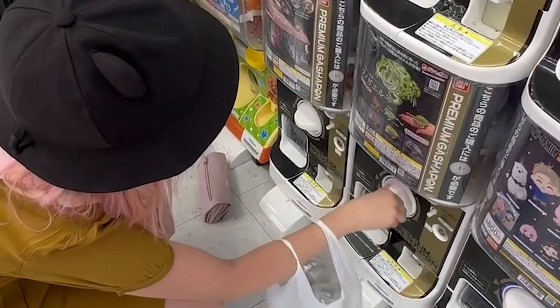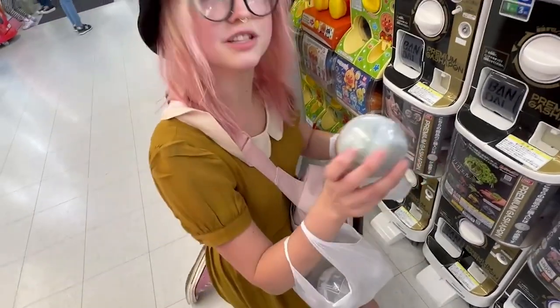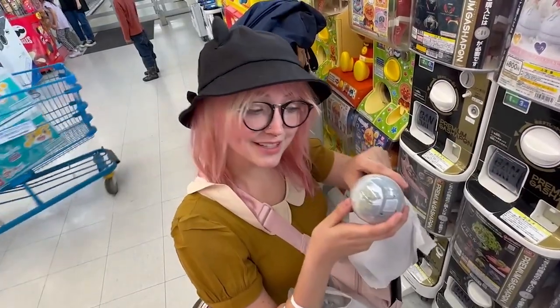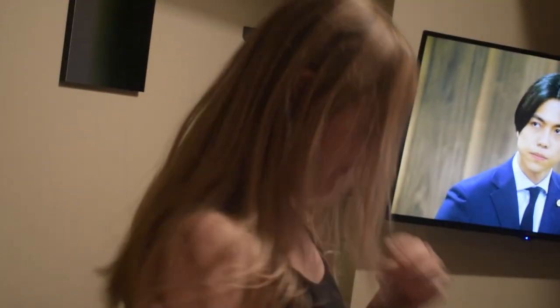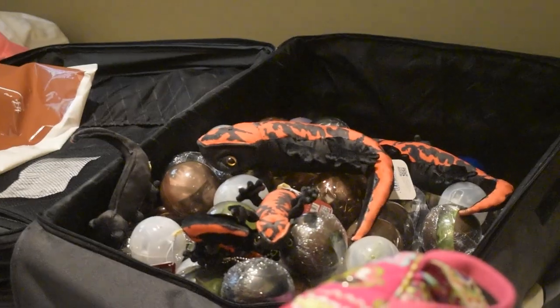Now I'm going to do the Pac-Man frog. Oh my gosh, these are huge! He's like life-size. When we get back we're going to set some of these up. This is our haul of Gachapon time.